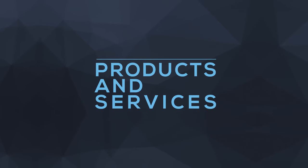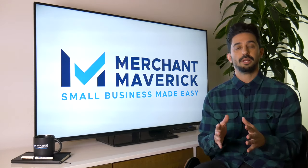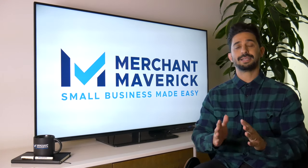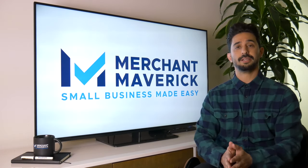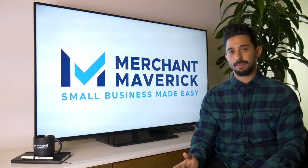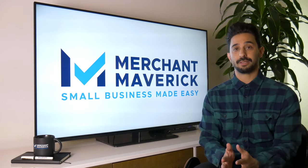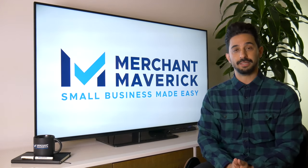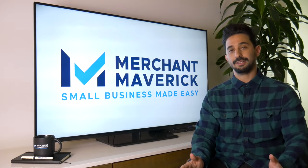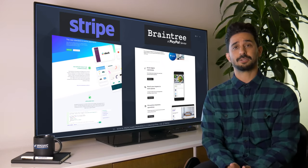As we begin in the products and services space, although these two do the same things, they do them differently and cater their services to different audiences — PayPal for traditional businesses, Stripe for web developers. A more accurate comparison would probably be Stripe versus a PayPal subsidiary called Braintree, which does almost exactly the same thing that Stripe does.